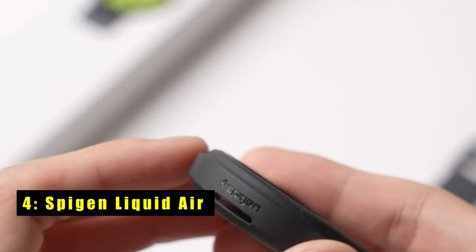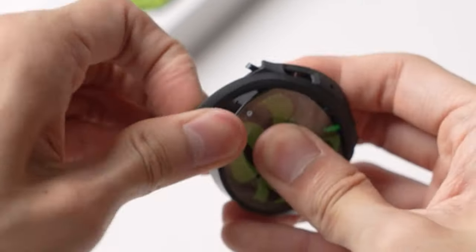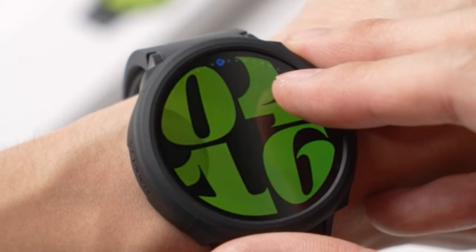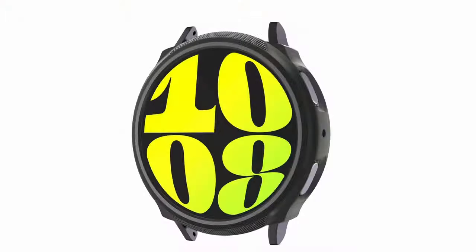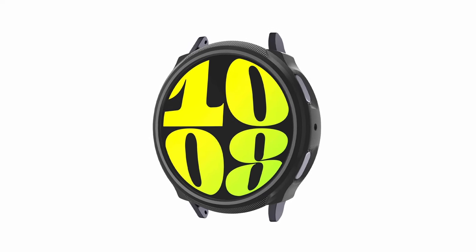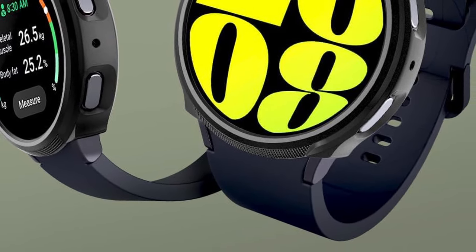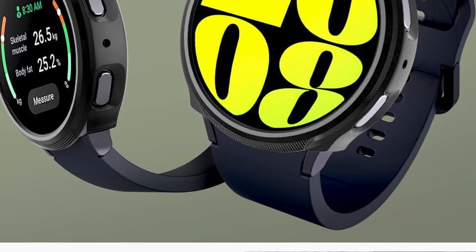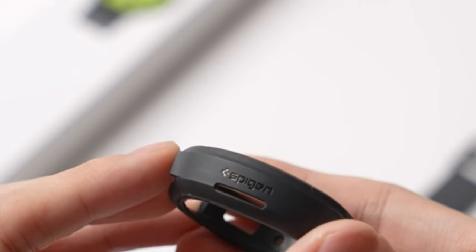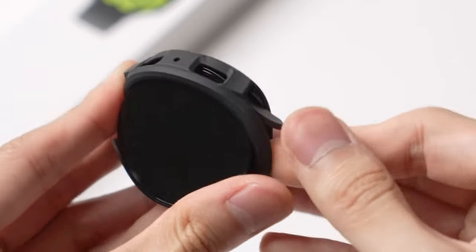At number 4 is Spigen Liquid Air. The Spigen Liquid Air case for Galaxy Watch offers a winning combination of protection and style. Its flexible TPU material provides all-day comfort while effectively absorbing shocks and safeguarding your watch from everyday bumps and scratches. The modern matte finish elevates the look of your Galaxy Watch 7, making it a sleek and stylish companion. Precise cutouts ensure seamless access to the watch's BIA body composition measurement and heart rate monitoring features, and the button cutouts maintain optimal responsiveness. Installation is a breeze. This case is designed specifically for the Galaxy Watch 7 44 and 40mm and is not compatible with other models. For Galaxy Watch 7 owners seeking a protective case that complements functionality and enhances visual appeal, the Spigen Liquid Air is a compelling choice.